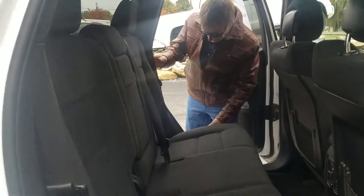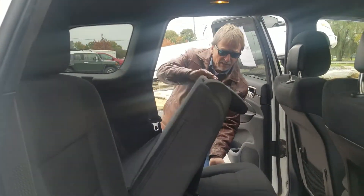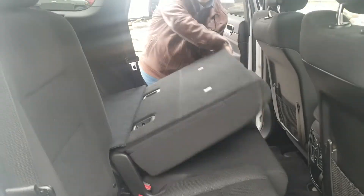The back seat folds down with the flip of a lever, and that is right here. Everything folds down very easily.